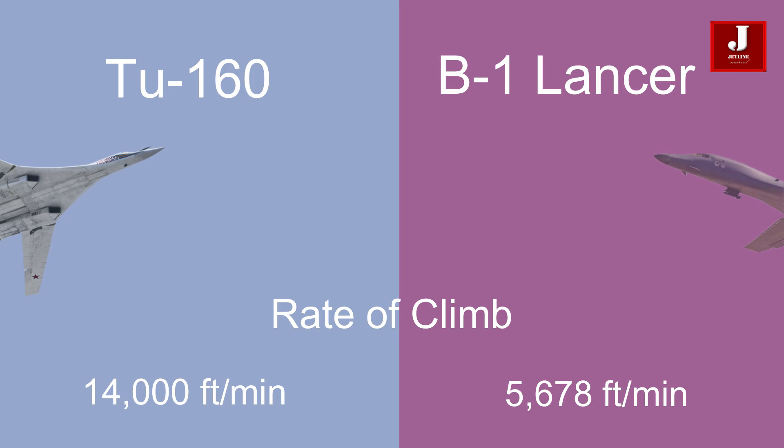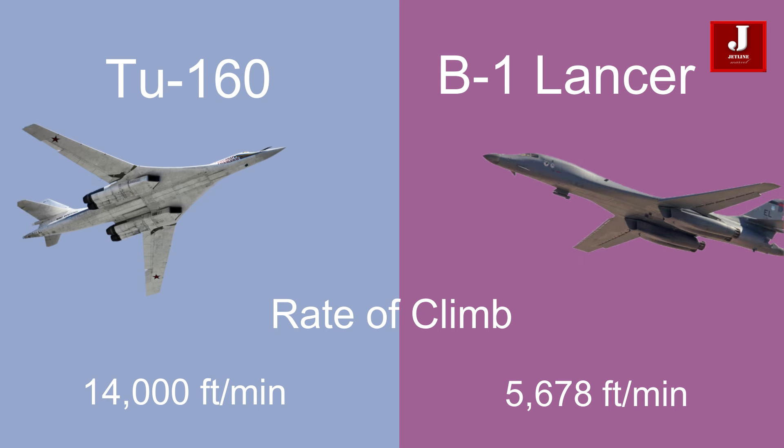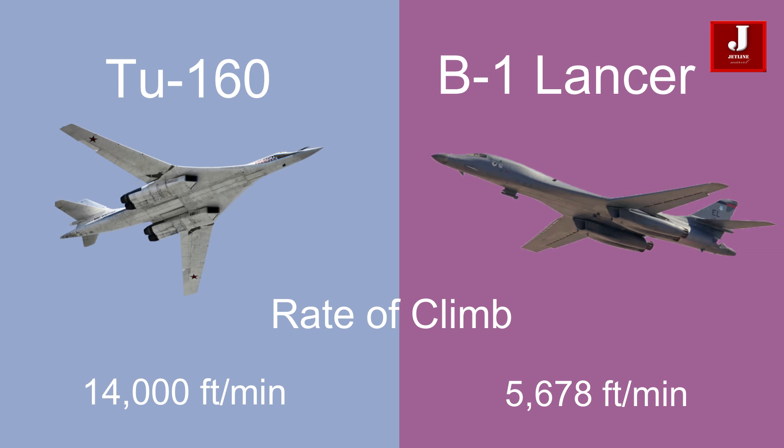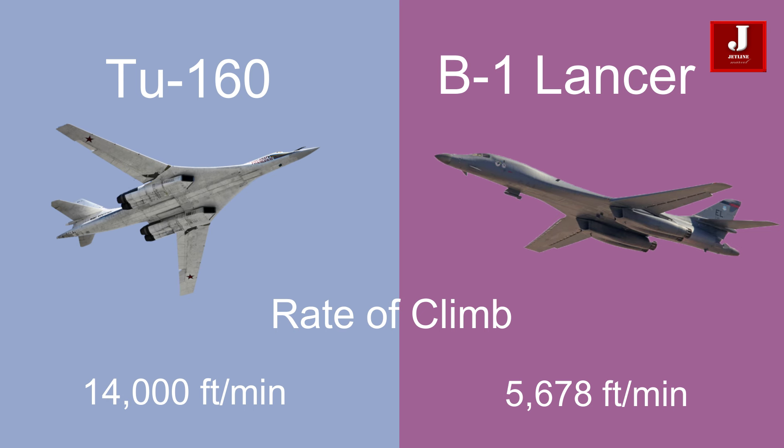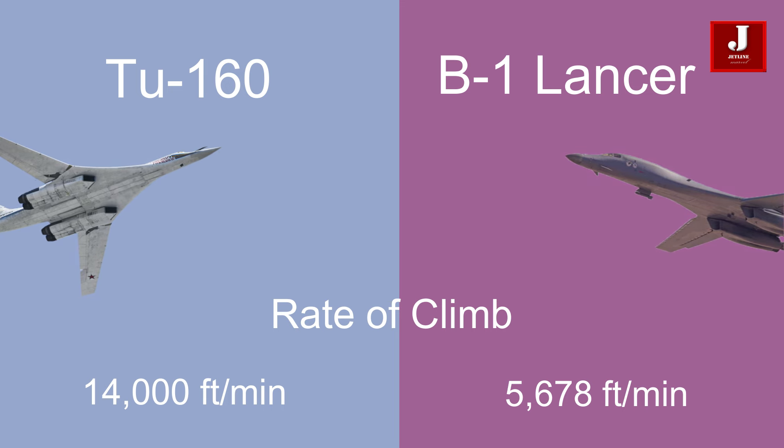In terms of rate of climb, the B-1 Lancer climbs at a rate of 5,678 feet per minute (28.84 meters per second), while the Tu-160 climbs at a faster rate of approximately 14,000 feet per minute (70 meters per second).